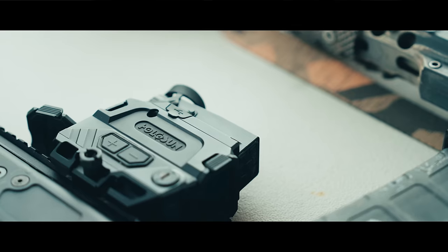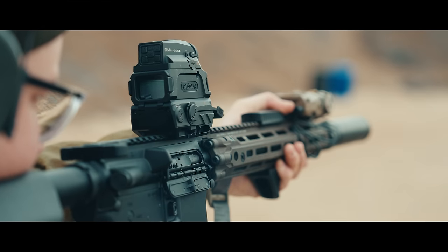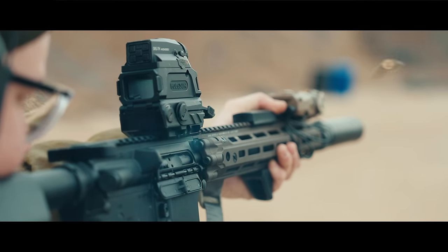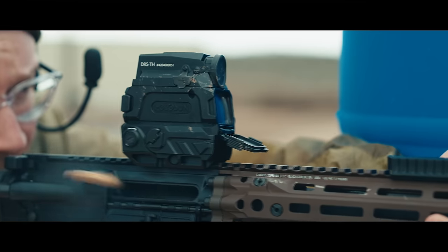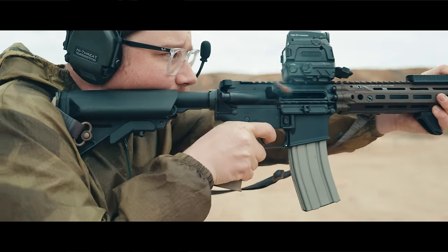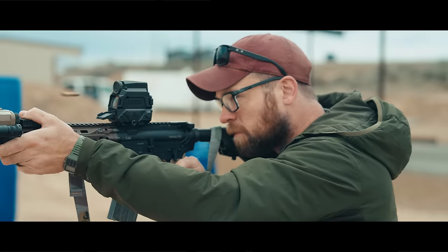Good morning YouTube! Today we have exciting news from the 2A community — Holosun is offering their latest innovation in thermal technology. This unit is capable of being both a red dot and a thermal sight.